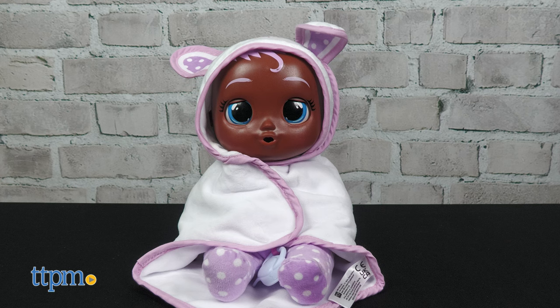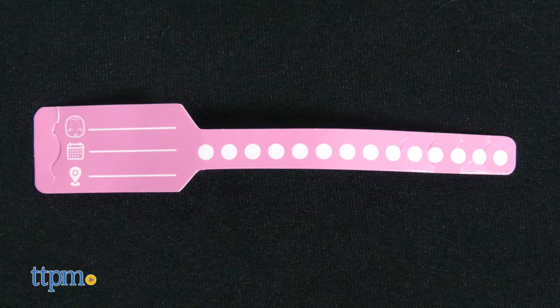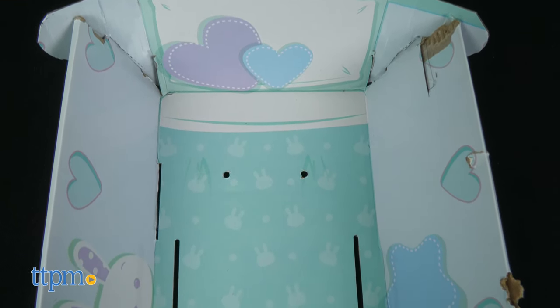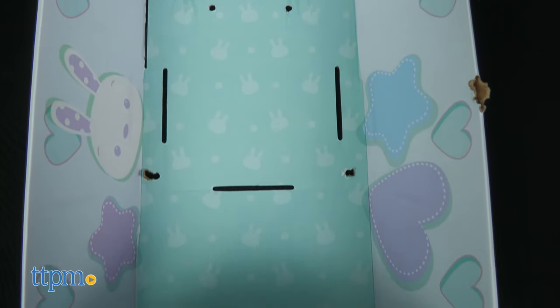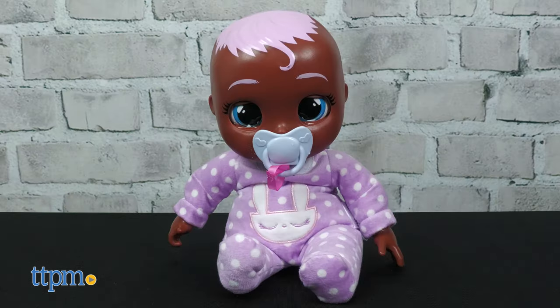Newborn Molly cries, coos, and sleeps, and she looks really cute in her hooded blanket. There's a hospital bracelet for the doll to wear, as well as a pretend teether and a pretend baby bottle. You can even turn the packaging into a cradle for Molly, and when you lay Molly down, her eyes close. The doll also has an attached pacifier.